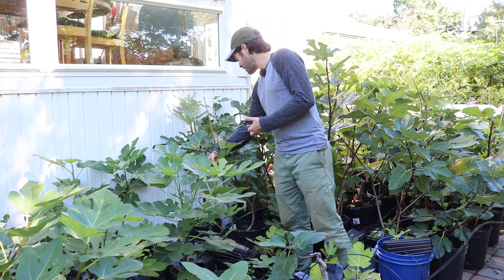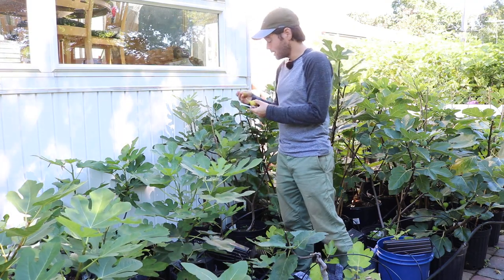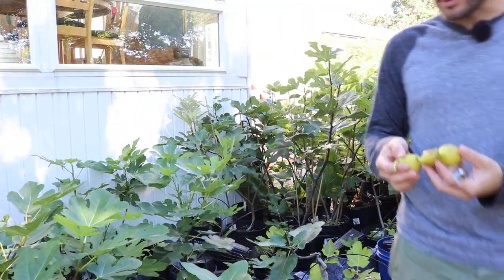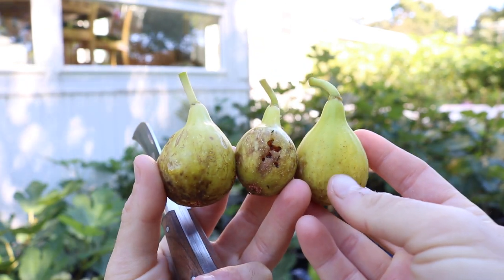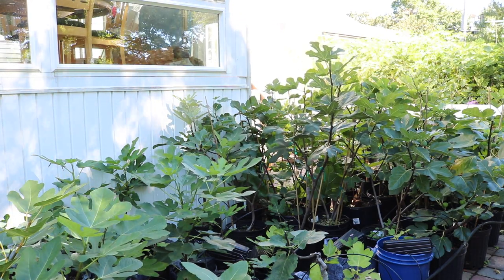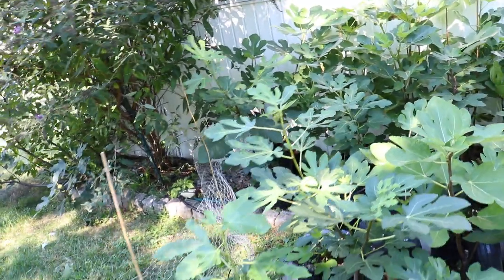Of the limited figs I've had off of this particular variety, I was thoroughly impressed. We have a couple here that we're going to pick, and I'm really interested to put the flavor to bed — maybe that first impression was a misnomer or just luck. I've got three figs here at different levels of ripeness. I've even been worried about squirrels and groundhogs, and I've quickly put up some chicken wire around the entire patio to keep them out.